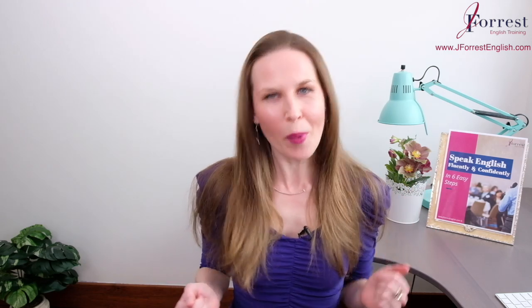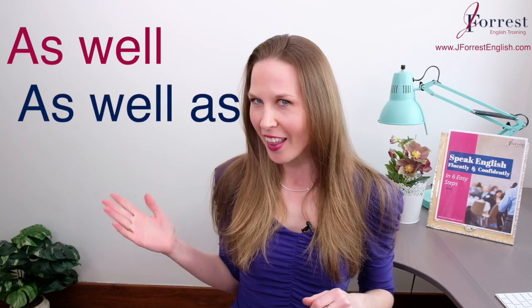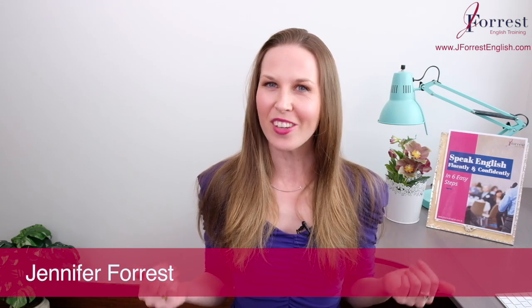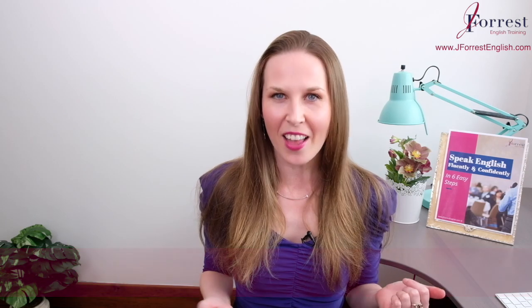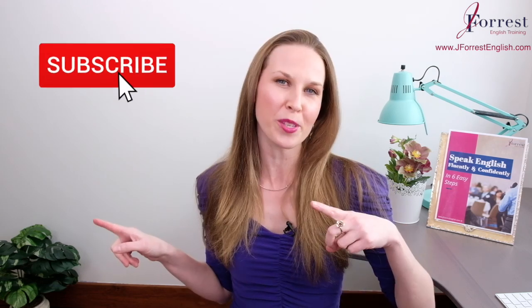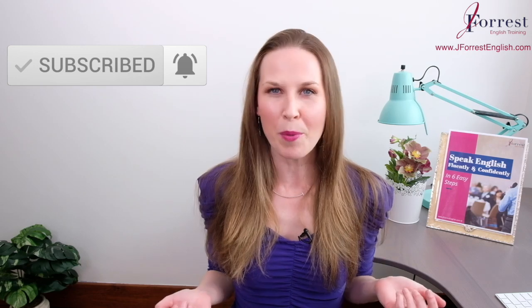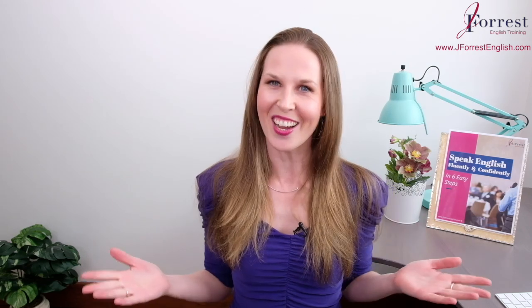In this lesson, let's talk about the difference between as well and as well as. They have very different meanings. I'm Jennifer from jforestenglish.com and this channel is dedicated to helping you sound like a fluent, confident, natural English speaker. Before we go any further, make sure you subscribe and hit that bell icon so you're notified every time I post a new lesson. Now let's dive in.